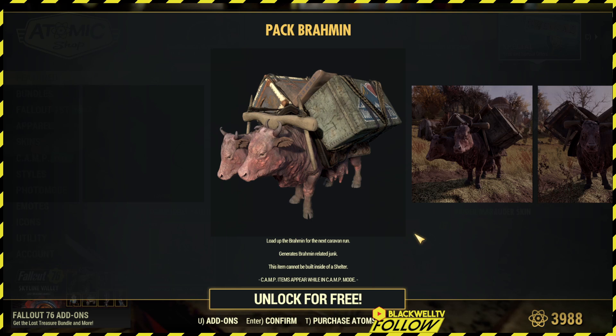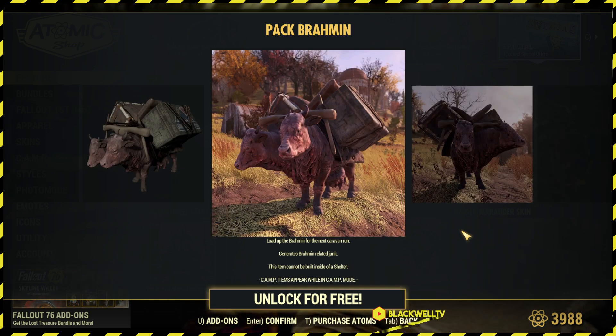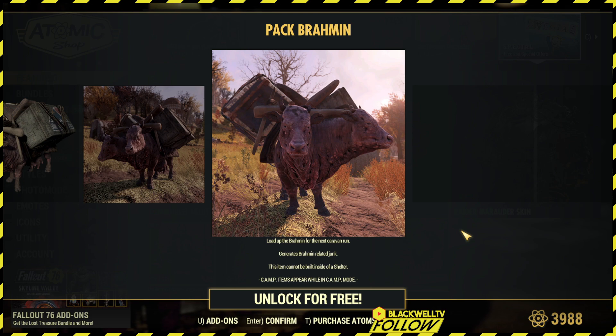Ladies and gentlemen, welcome back to another Fallout 76 video with me, your host Blackwell, here at Blackwell TV. Today's video is to showcase the Fallout First item of the month for September 2024.